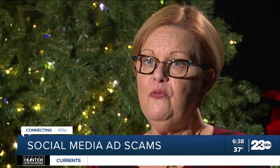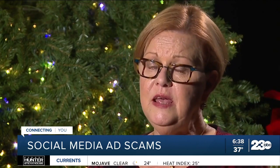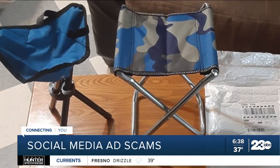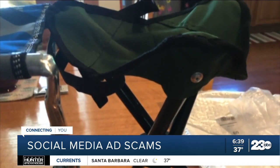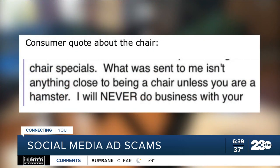Most often people fall for these social media sites because of pricing and photos — don't trust either. Do your research. But it can be more difficult when it's an everyday item at a typical price, like this consumer who bought two outdoor lawn chairs. She said the photo wasn't to scale, writing: 'What was sent to me isn't anything close to being a chair unless you're a hamster.'